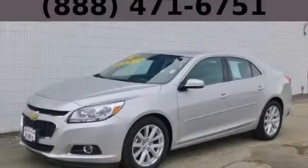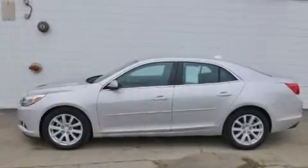This is a 2014 Chevrolet Malibu. It has a 2.5 liter 4-cylinder engine and an automatic transmission.